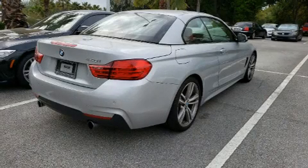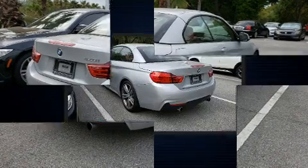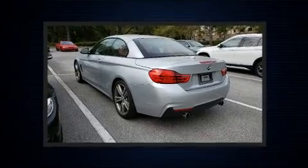Discerning drivers will appreciate the 2017 BMW 440i. This two-door, four-passenger convertible has not yet reached the 20,000 mile mark.